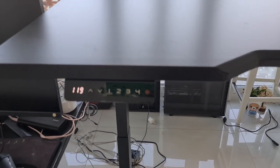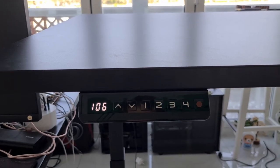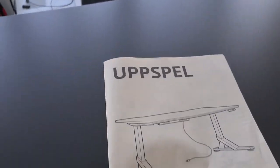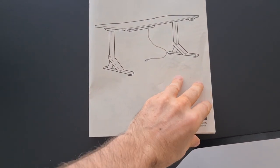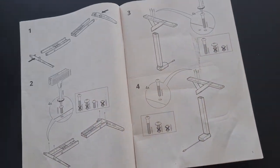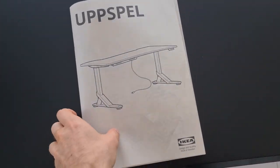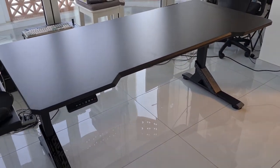We got it from IKEA. And there's also a height monitor which tells you how high it is. The desk is called the Apspell from IKEA, and it's actually quite inexpensive. This is just the instructions manual of how to assemble it, but if you're interested, I encourage you to go to the IKEA website and assemble it yourself.